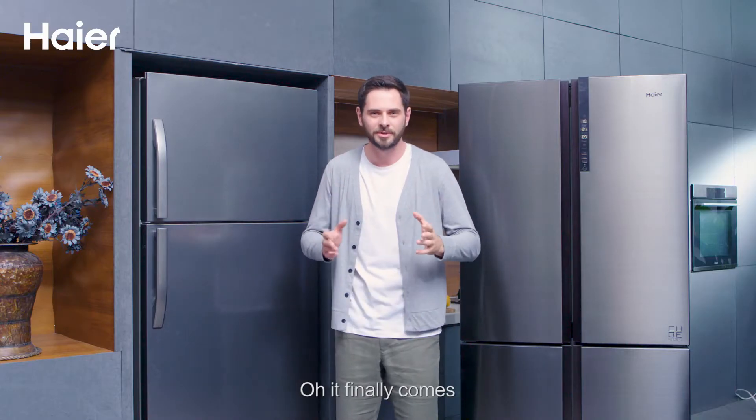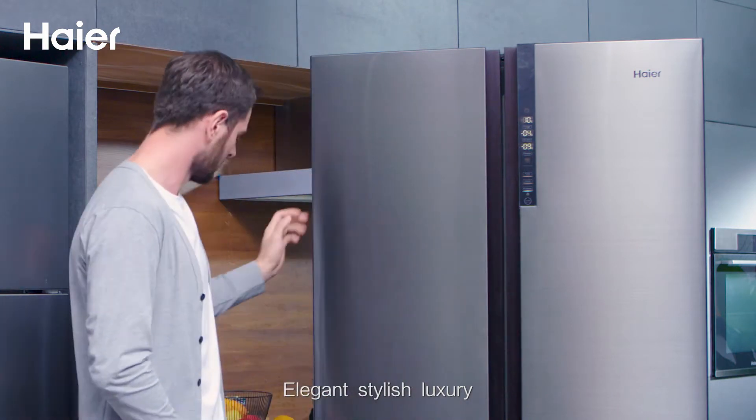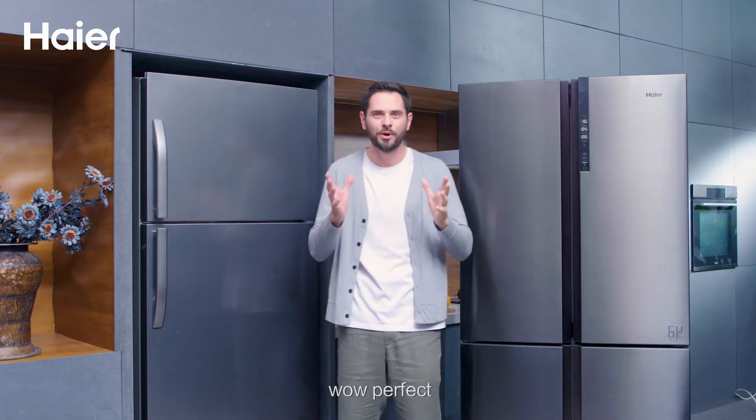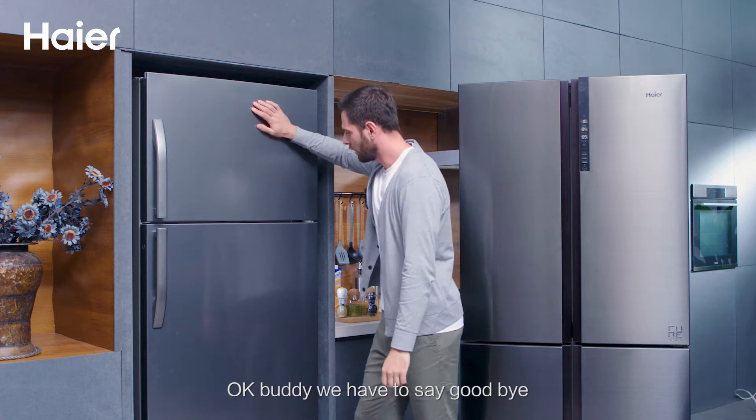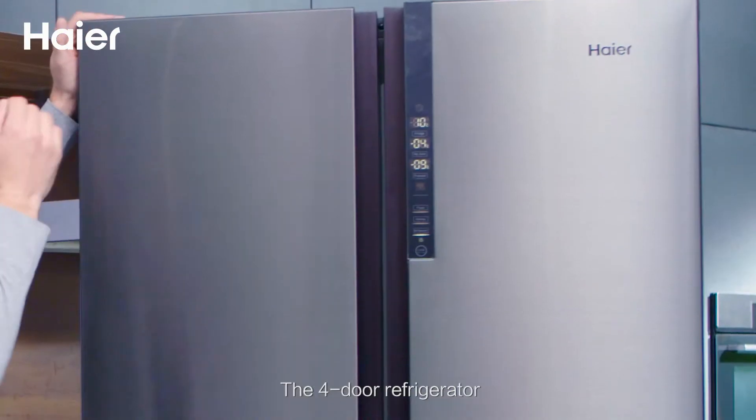Oh, it finally comes — our new refrigerator. Elegant, stylish, luxury. Wow, perfect! Okay buddy, we have to say goodbye. Our food now has a new house, the four-door refrigerator.